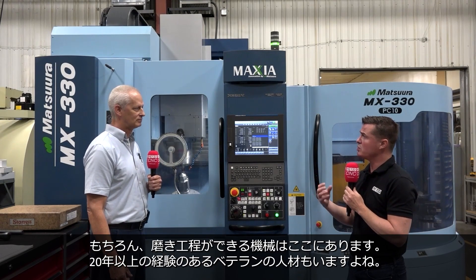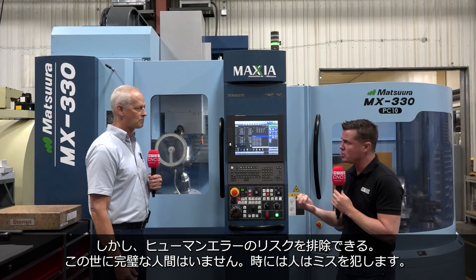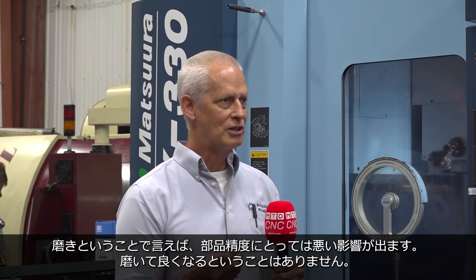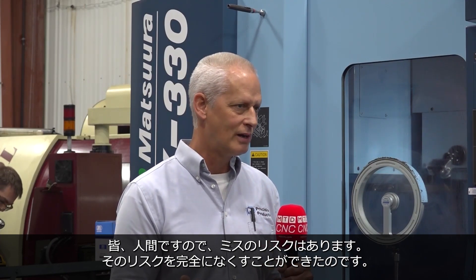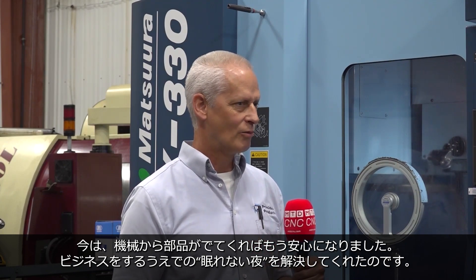When we talk about the polish process, there are machines that can do that, but for the most part you have high-quality people here who've been here over two decades. But we're talking about removing the possibility of human error. There's nothing more repeatable than a machine tool — a person is not nearly as repeatable. Sometimes they don't show up to work, sometimes they're sick, they have a good day or a bad day. When they're polishing a part, typically you make it more inaccurate, not more accurate. If I can eliminate touches to the part, that's always a good thing because of the human factor. Risk management is a big part of it — it goes in the machine, it's going to come out right or it's not going to come out at all. That really takes a lot of the sleepless nights out of running a business.